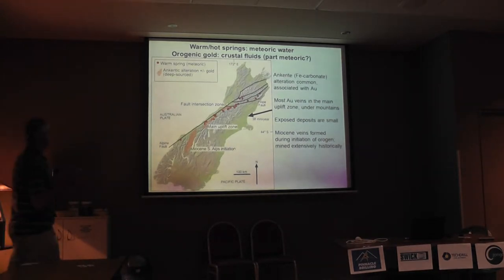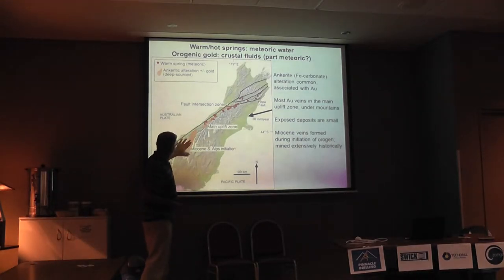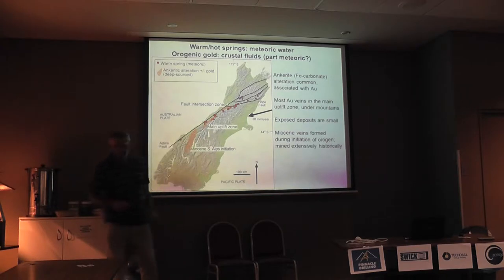They're very small, but the initiation of the Southern Alps was down here in the Miocene, and those ones have been — they're likely quite rich, they're just fairly small.